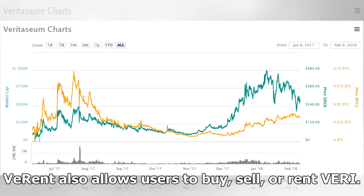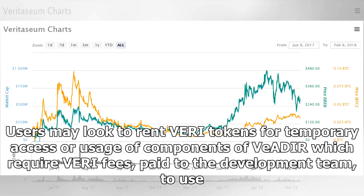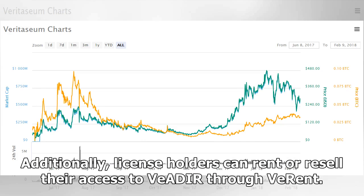Verant also allows users to buy, sell, or rent Veri. Users may look to rent Veri tokens for temporary access or usage of components of Veri which require Veri fees, paid to the development team, to use. Additionally, license holders can rent or resell their access to Veri through Veri.